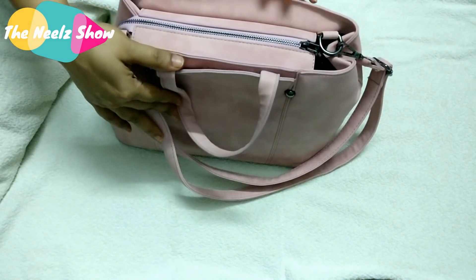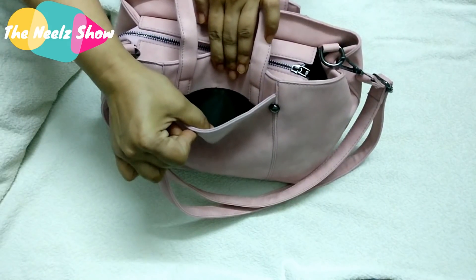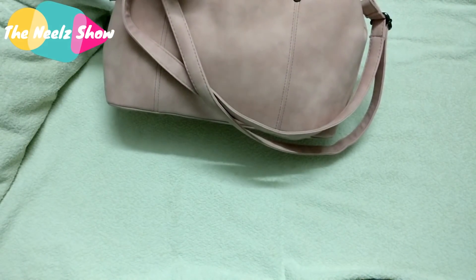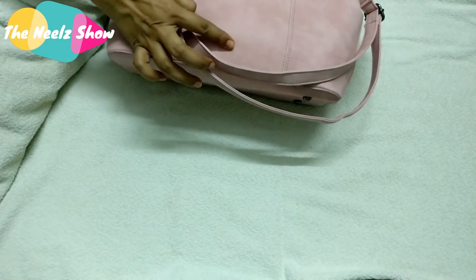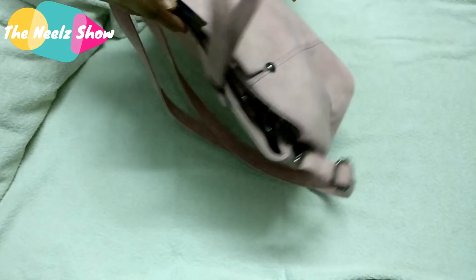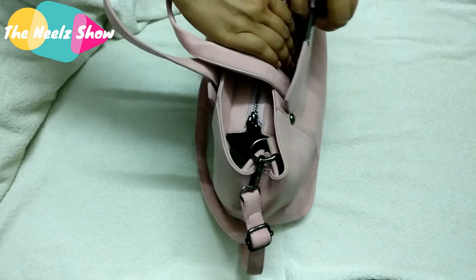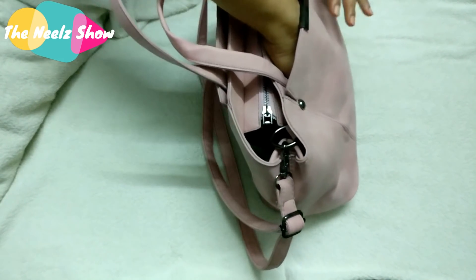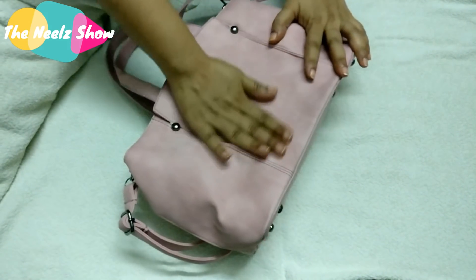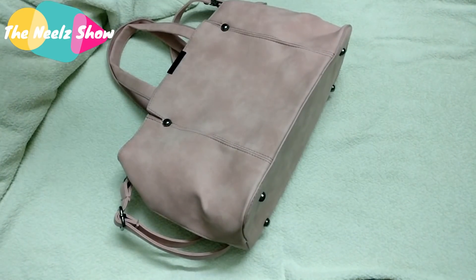There's a pocket on one side with no zipper, and on the other side there are two pockets for mobiles or whatever you need quick access to. There are also pockets at the front and back with no zipper, good for things you want to grab quickly. The material has a rough texture — not smooth — but that's just the texture of this material.